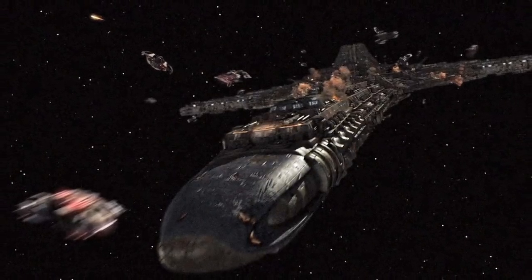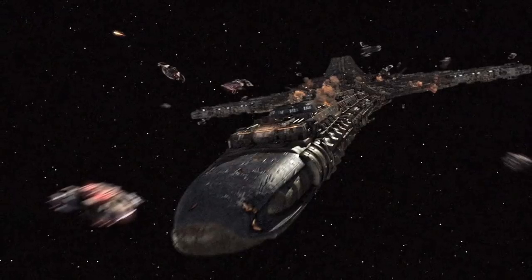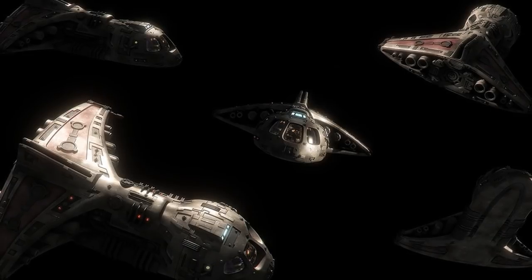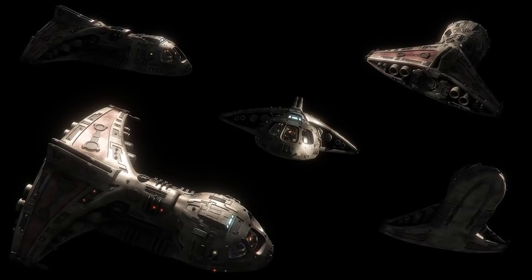Key Episodes from SGU: AIR Part 2. Upon searching the ship, the Destiny crew discovers two shuttles, one of which is venting life support into space. Senator Alan Armstrong, already close to death, locks himself into the damaged shuttle and seals the hatch.